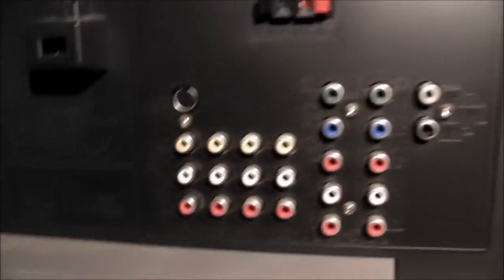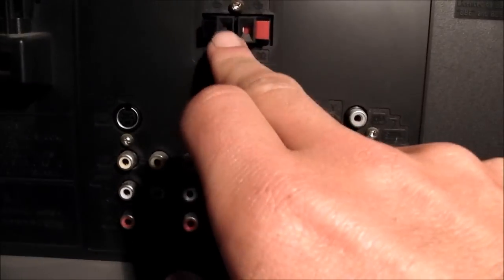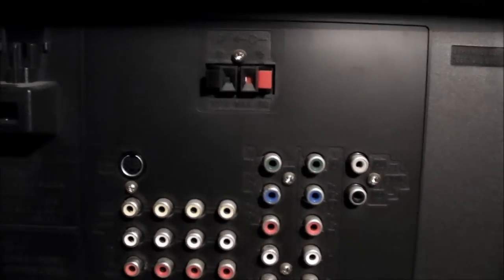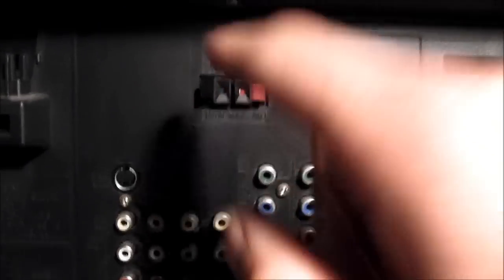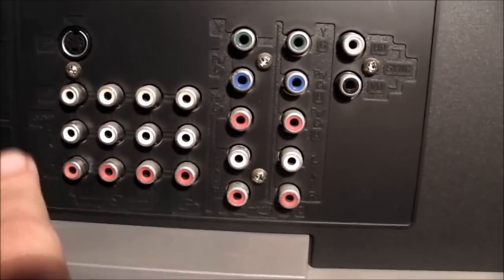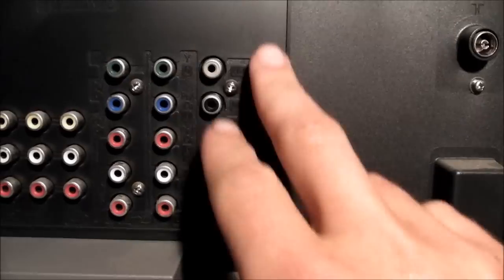Going around the back: there's an antenna connection, and speaker wire connectors for the speakers here. Now this is not a setup where the TV is the amplifier and you plug speakers in — it's the other way around. You actually plug your amp into here and use the speakers in the TV as the center channel for your surround sound setup. There are also s-video inputs back here.